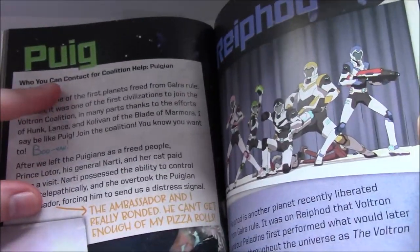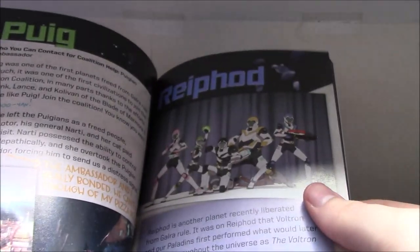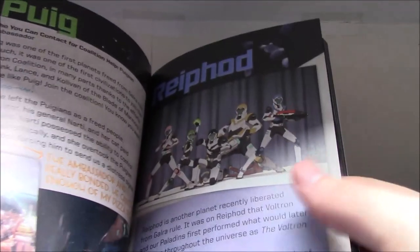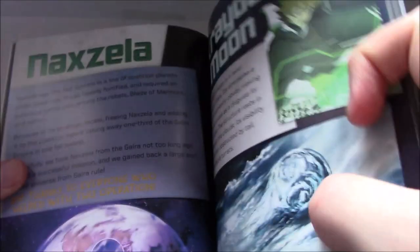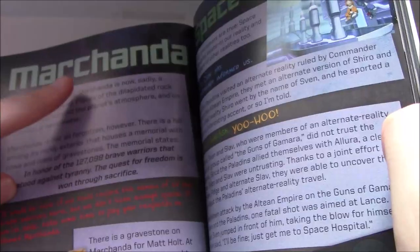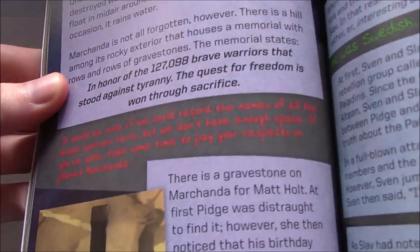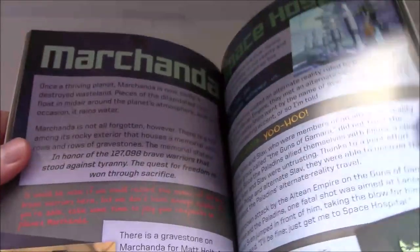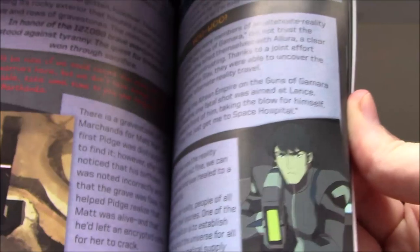Different places like Puig, Rephod — this is nice because it helps to remember the names of these places instead of just saying 'oh, the Voltron show place.' It's the planet Rephod. Noxella. Kraida's Moon. You get little comments here and there. Marchanda. Keith actually has a comment about honoring the lives that were lost in the coalition prior to this. The rebellion. Space Hospital — a reference to the alternate reality stuff. I do wonder if we'll see that again? The return of Slav and so on.